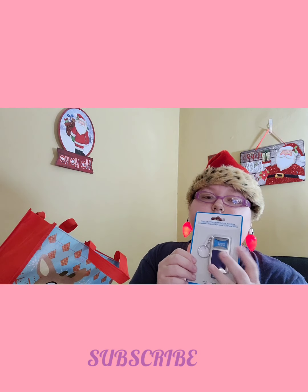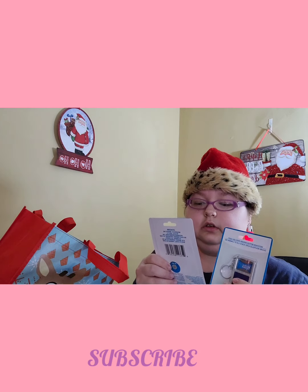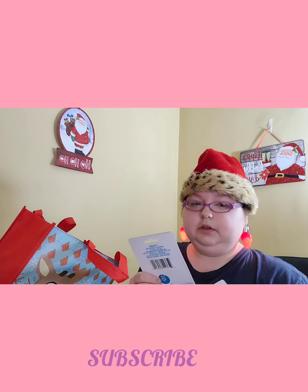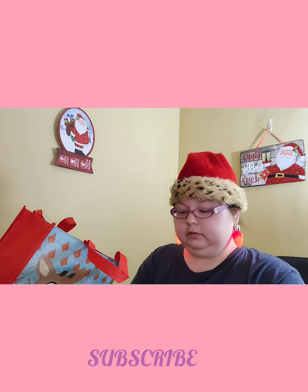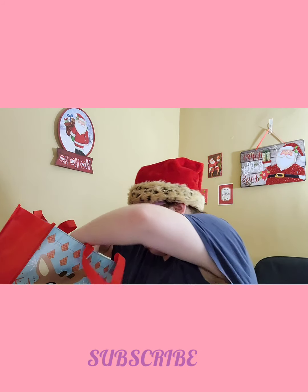I got these for the men in my life for their stockings. I only got two, but I'm not giving one to my brother — I think it'll go to the ones who actually drink because he doesn't really drink.